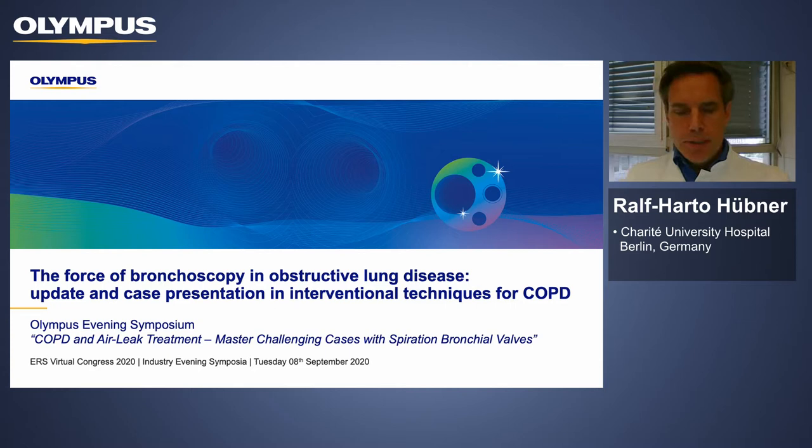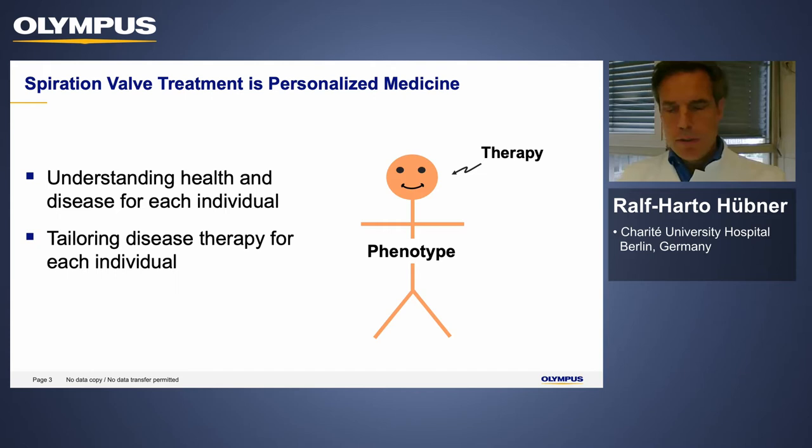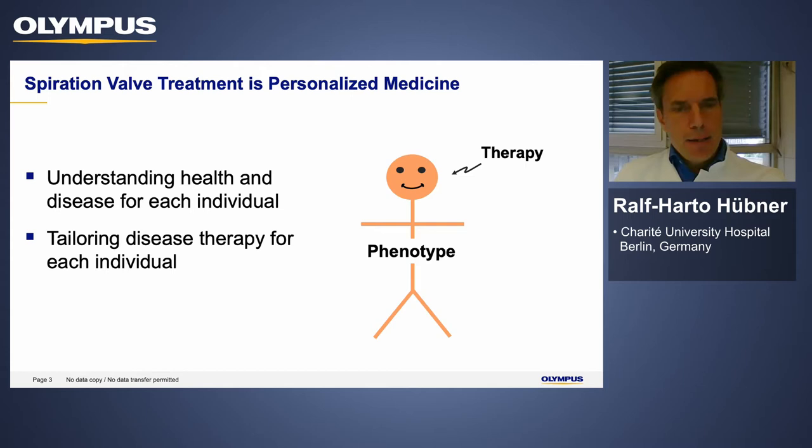I've been working with the Endobronchial valve since 2011 at the Berlin Charité Hospital and I've treated 400 patients so far. I'm very happy to share all my experiences and what I have learned, because the spiration valve treatment is a perfect example of personalized medicine — understanding each patient and disease individually and tailoring the therapy accordingly.